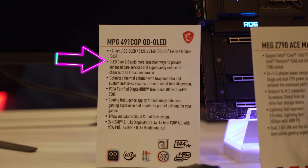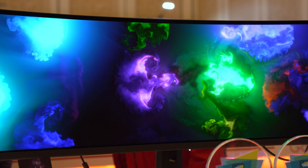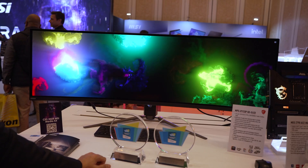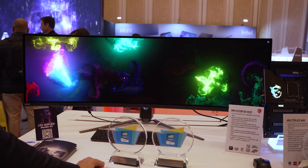With their OLED Care 2.0 technology, they make sure they're taking care of that. It has a range of optimizations including dimming the pixels on places where there is a static image — not enough that you're really going to notice, but enough to reduce the ability for it to get stuck there or to have ghosting after-images. OLED Care 2.0 also adds more detection ways to provide enhanced care services and significantly reduce the chances of OLED screen burn-in.